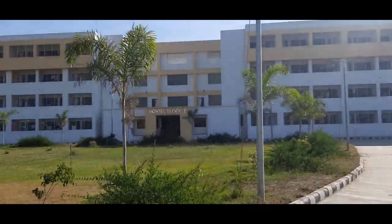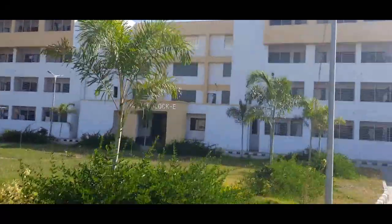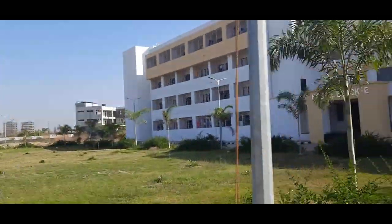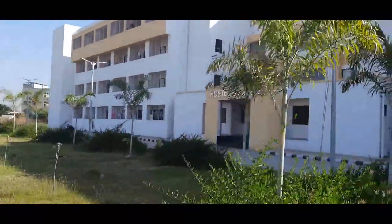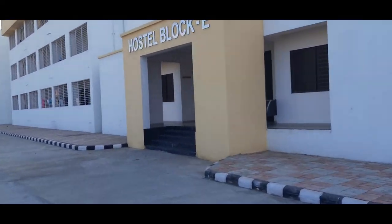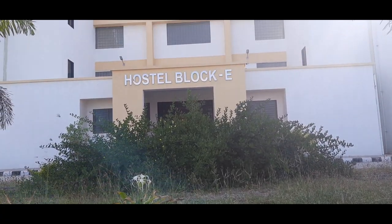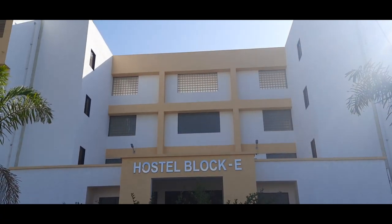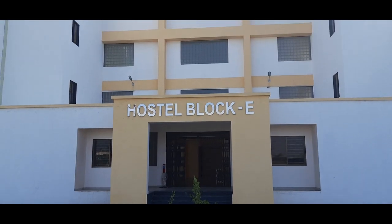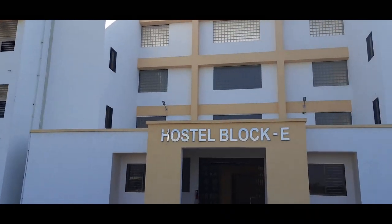Now get excited as we are going to enter into the college. You can see that our hostel looks no less than any five-star hotel.